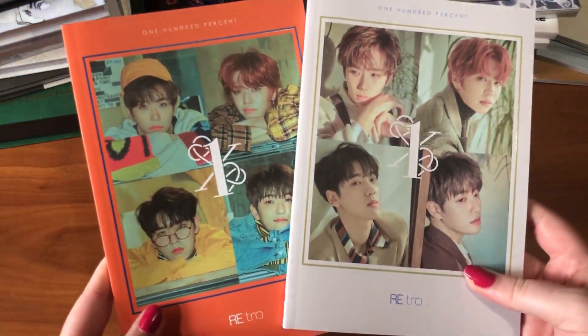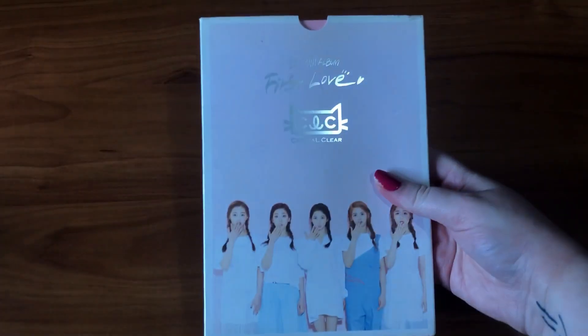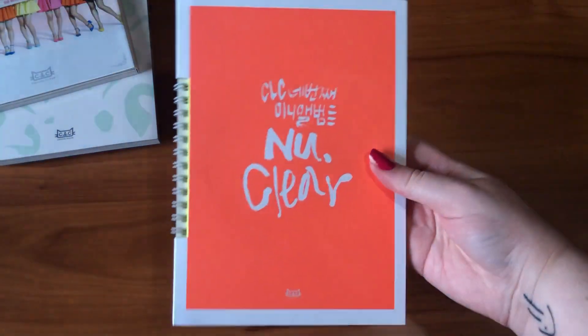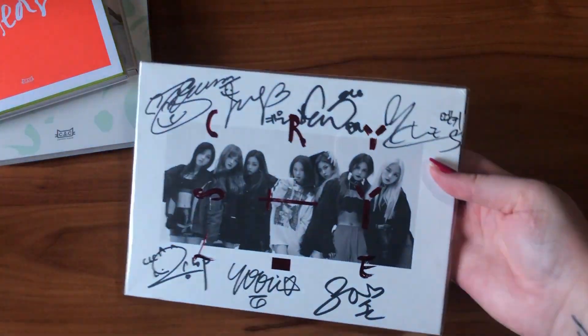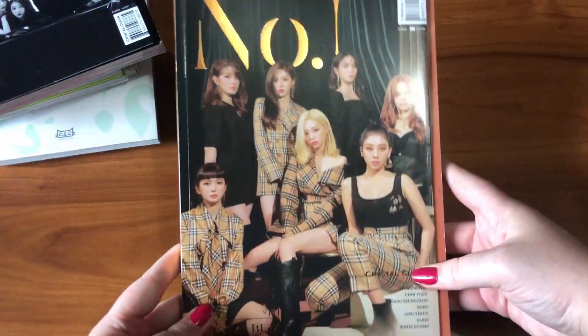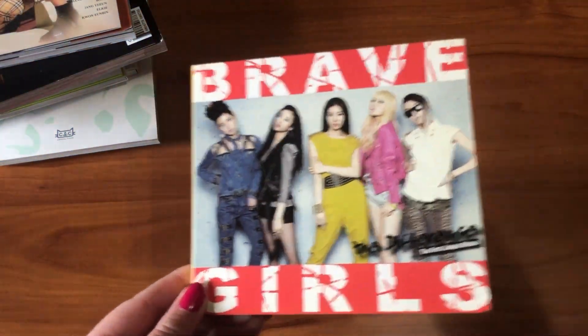Now moving on to girl groups. First is CLC: their first mini album First Love, second mini album Question, third mini album Refresh, fourth mini album Nuclear, fifth mini album Crystyle, sixth mini album Free'sm, seventh mini album Black Dress, and eighth mini album No One. Next is Brave Girls: their first single The Difference, first mini album Back to the Future, and second mini album Reissue.